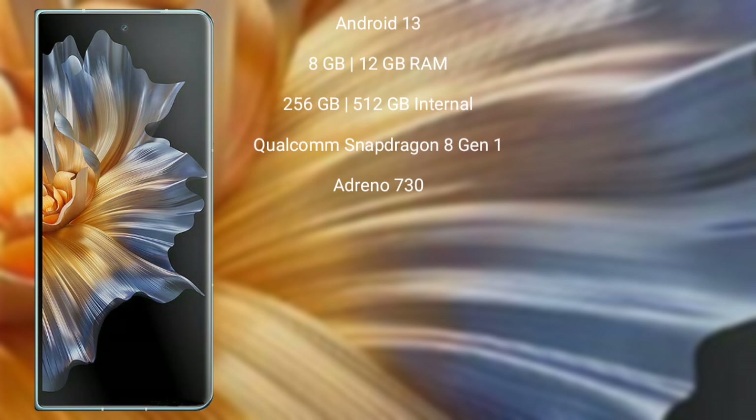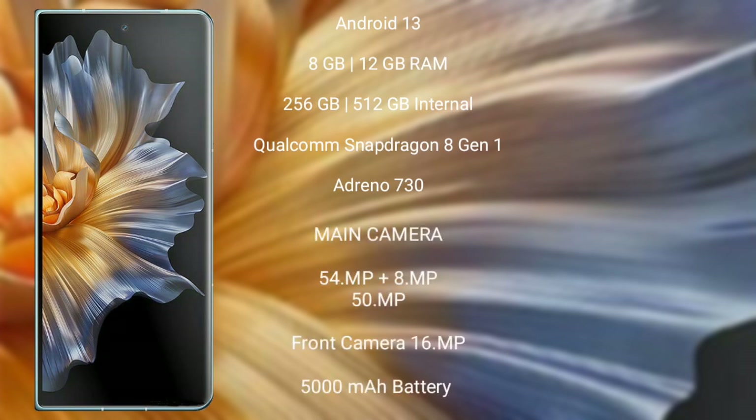The Honor Magic Versus comes with 12GB RAM and 128GB or 256GB or 512GB internal storage, running on Android 13 operating system. It also has 8GB RAM configuration available.